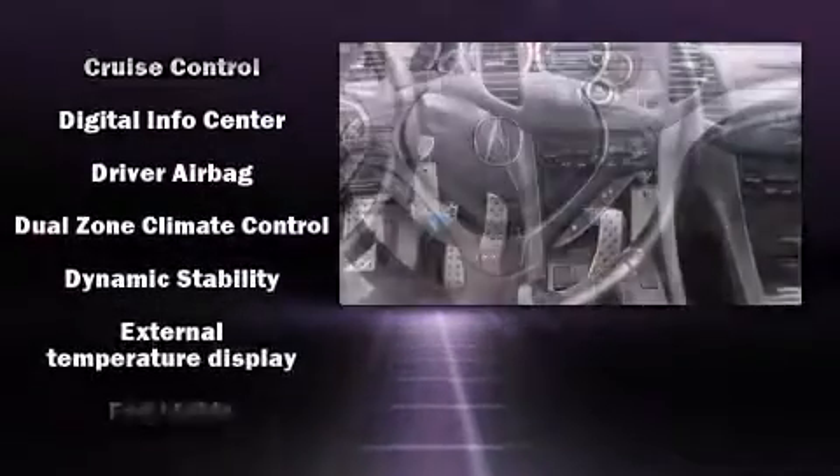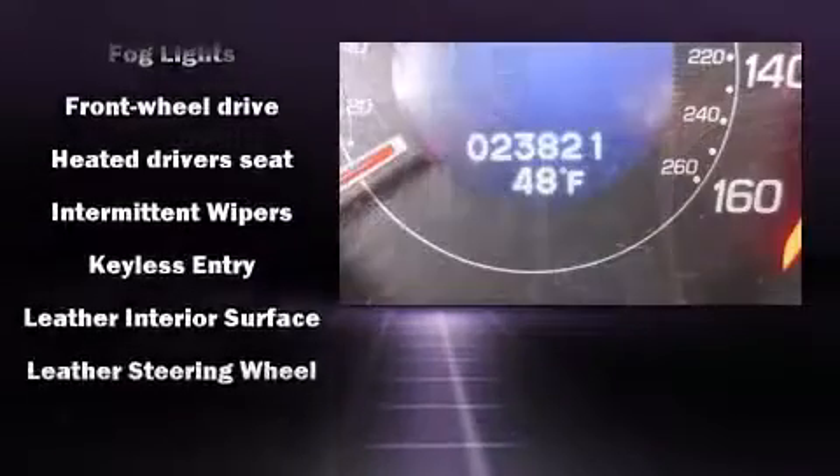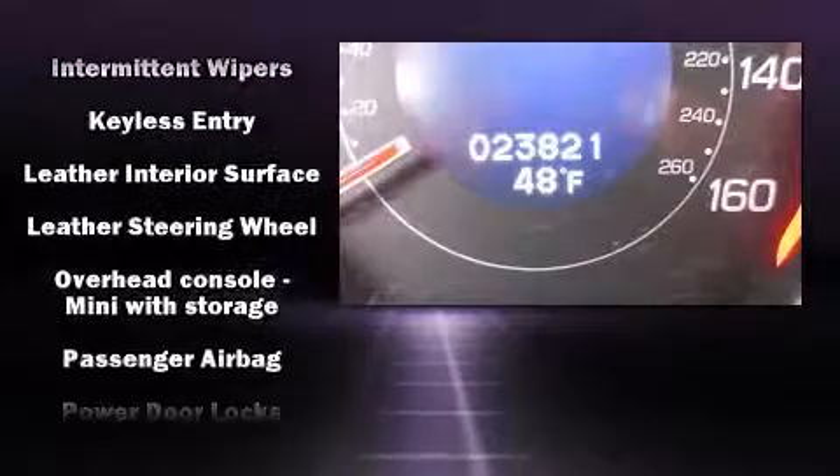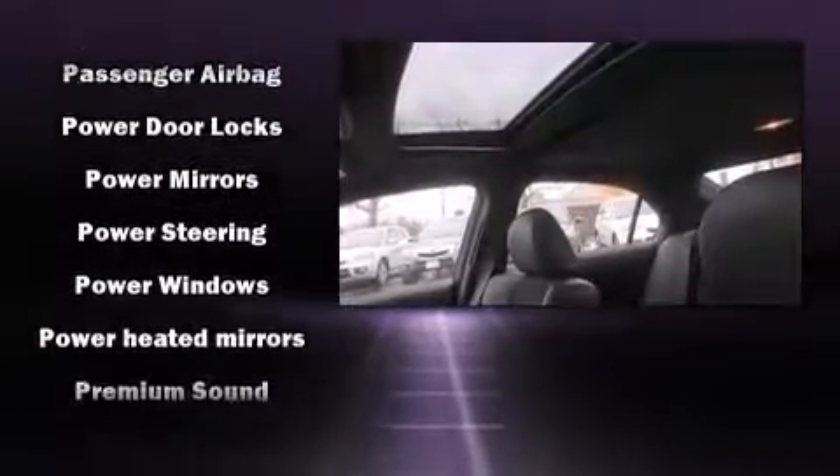This car was designed with safety in mind, allowing you to drive with even greater assurance. This vehicle has achieved certified pre-owned status by passing Acura's comprehensive certification process, including a 150-point inspection.